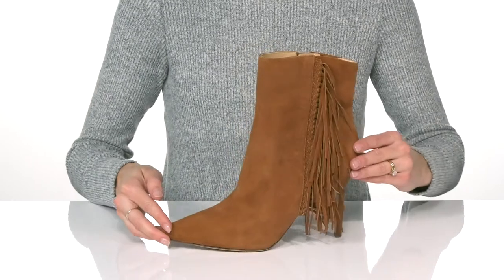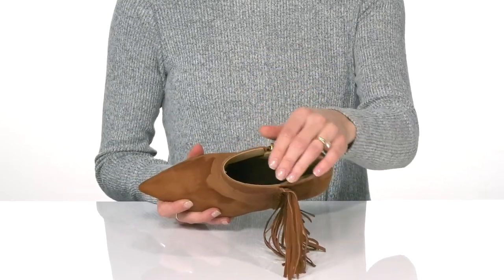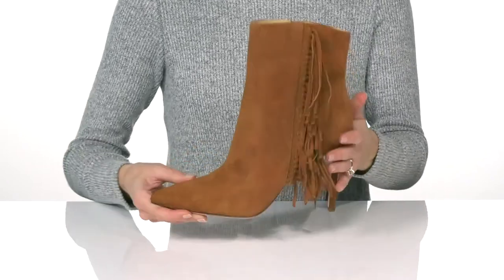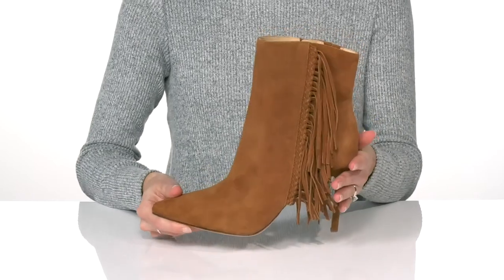I think these will add a little pizzazz to a fitted dress and denim jacket. Inside, these have a soft leather lining and a lightly padded footbed, and underneath there is a grippy tip on the outsole that will help you strut your stuff.